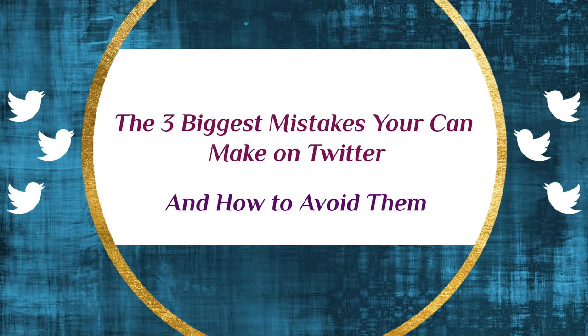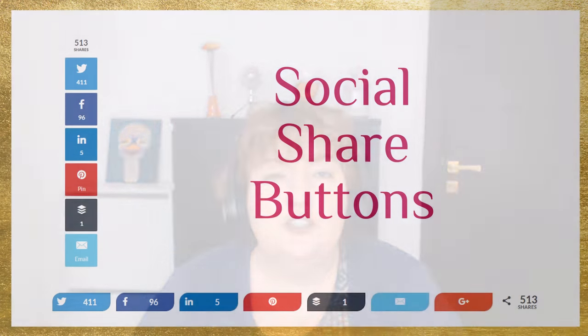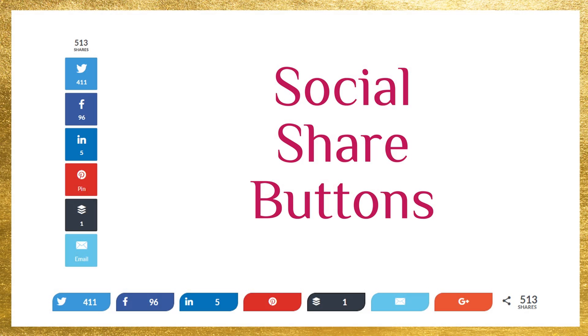If you're looking to get more exposure for yourself on Twitter, in the description below I've got a link to my free report and training about the three biggest mistakes you can make when getting started on Twitter and how to avoid them. Number six, using social share buttons. You want to make it as easy as possible for people to share out your content. If you have the social share buttons, people can just click and it will automatically post your blog post into a tweet. There are various systems you can use — I use Social Warfare, Shareaholic is a popular one, and any WordPress plugin you can put on your website at the top, bottom, or side gives people the option to share your content on Twitter, Pinterest, Facebook, and other platforms.